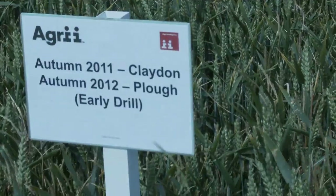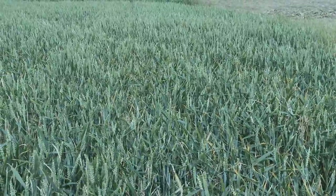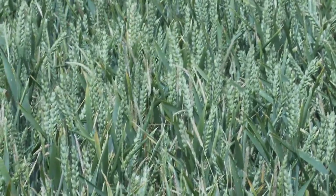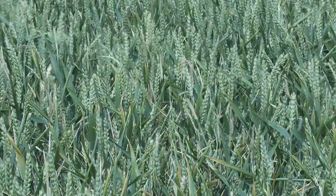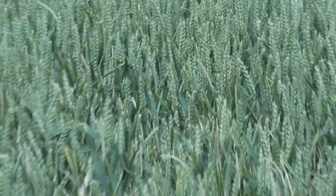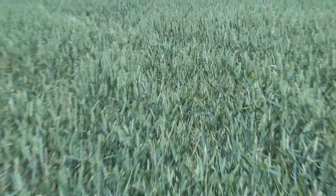Into the early-drilled section with the plow — plowed at exactly the same time as the others but now drilled on the 27th of September. The impact on blackgrass here is good but you can still see blackgrass within the crop. So it's not just a matter of plowing — plowing buries most of the seed, but some will still be near the surface in the germination zone, and this is clearly showing where we've drilled that much earlier.